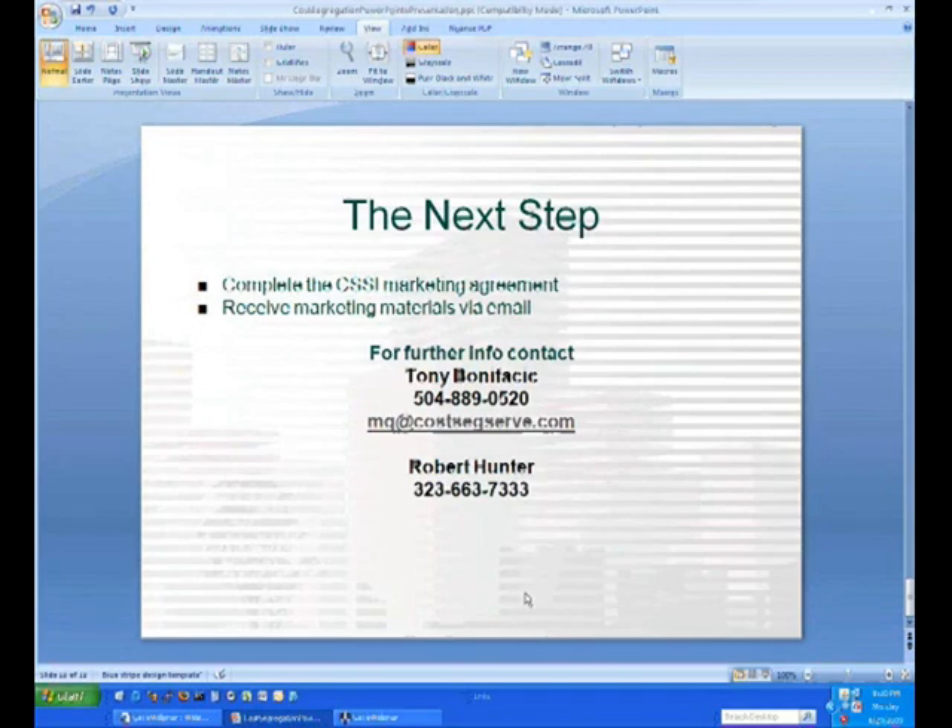If you submit the prequalification, that's your deal. This is not going to be an auction network. The key is to get out there and be the first one to submit that prequalification, and that's your deal.